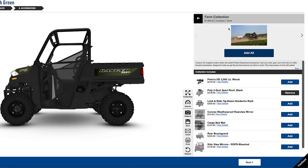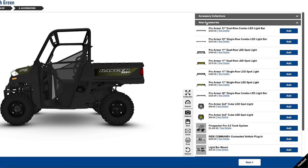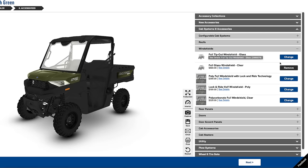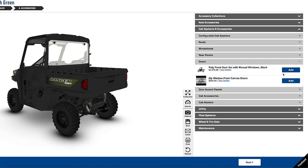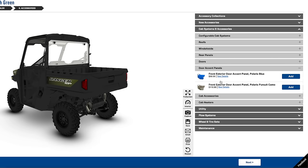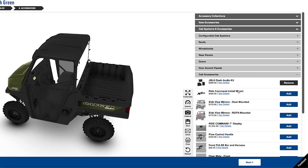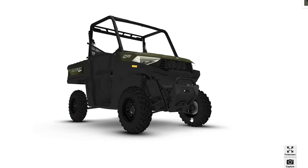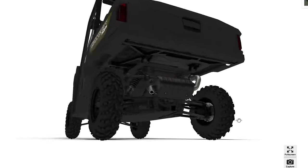Take, for instance, this Polaris Ranger — a two-seater vehicle with a rear truck bed. If I configure this 2023 model to have what a K-Truck would have, as in doors, a roof, front and rear glass, mirrors, a heater, and a radio, the MSRP is over $19,000. For a vehicle you still can't legally drive on the road.